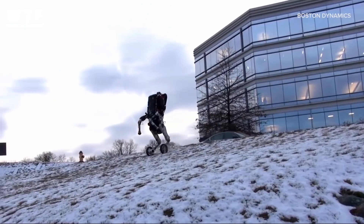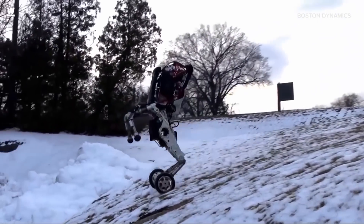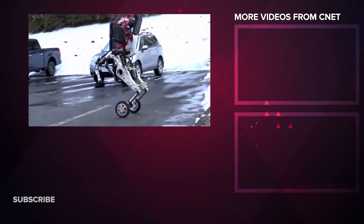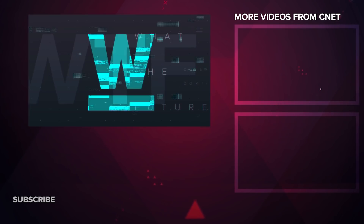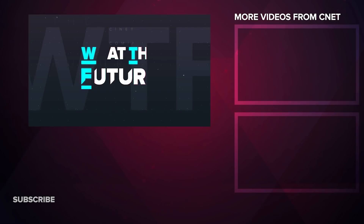Which one is your favorite member of the Boston Dynamics family? And which one do you think is most likely to rise up and kill us all? Leave a comment on this video and make sure to check out CNET's What the Future show at Facebook Watch.